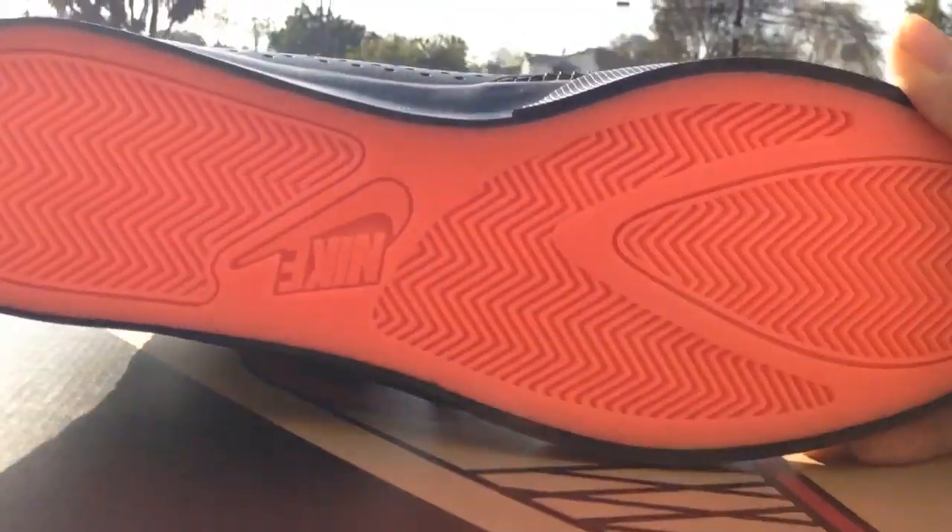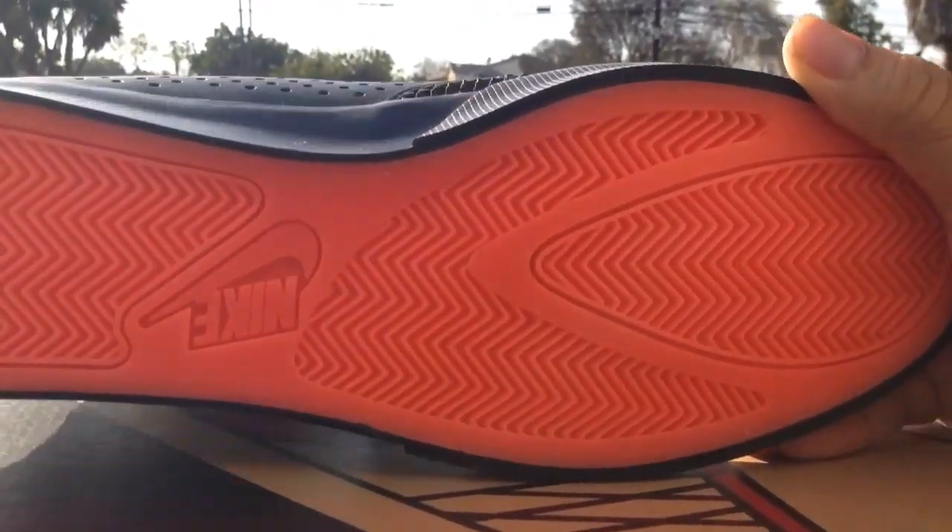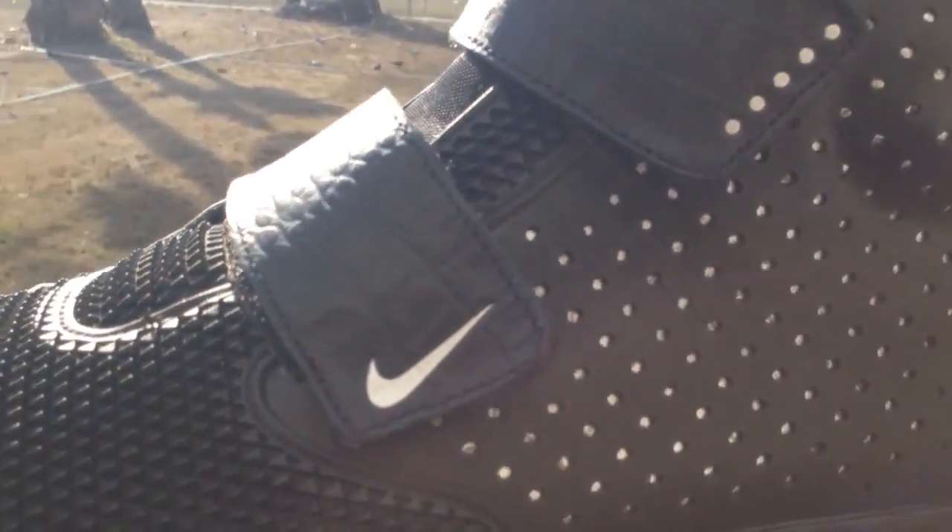These are pretty dope, man. The dope thing about these is the undersole — it's a glow-in-the-dark red undersole, and these glow in the dark. On the inside, you can see that detail — nice red. These are pretty dope, man.